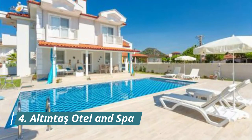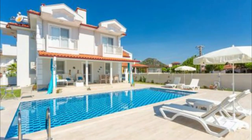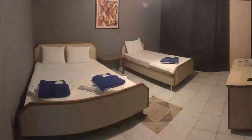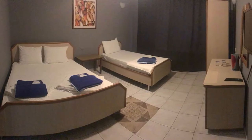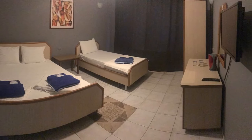Number 4. Altintas Hotel & Spa. Situated in Balikiser, 3.5 km from Atatürk Stadium, Altintas Hotel & Spa features accommodation with a restaurant, free private parking, a fitness center, and a bar. The staff are very helpful and friendly. Good location.